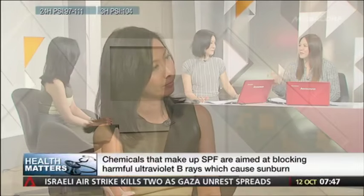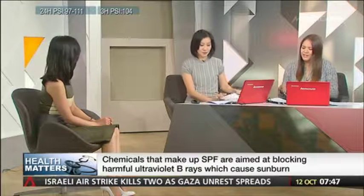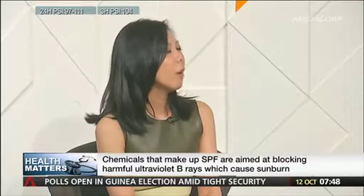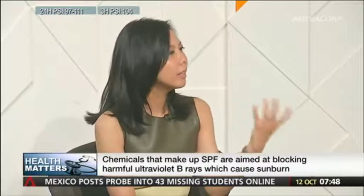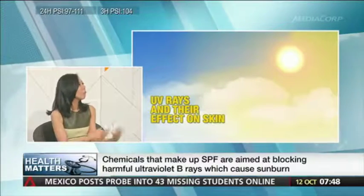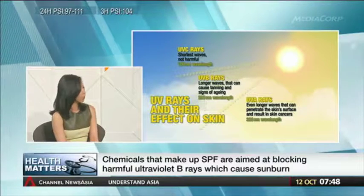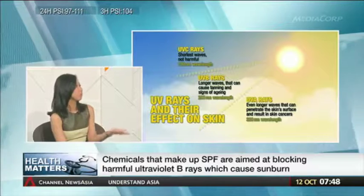When we look at a bottle of sunblock, there are so many ingredients we don't really understand. What ingredient works best against UVA rays? Physical blocks are still the best — zinc oxide, titanium dioxide. However, these products tend to leave a bit of a white residue on the face, so people tend to avoid those and use newer chemical sunblocks. But are they as effective? They are — they're getting better. The new generation of chemical sunblocks are pretty effective, but ultimately the best UVA and UVB blocks are still the physical blocks.